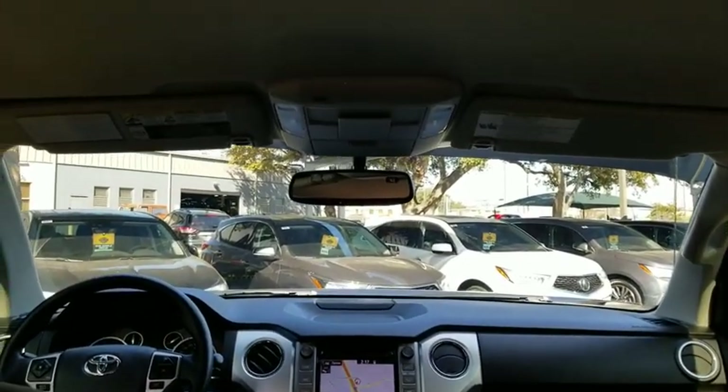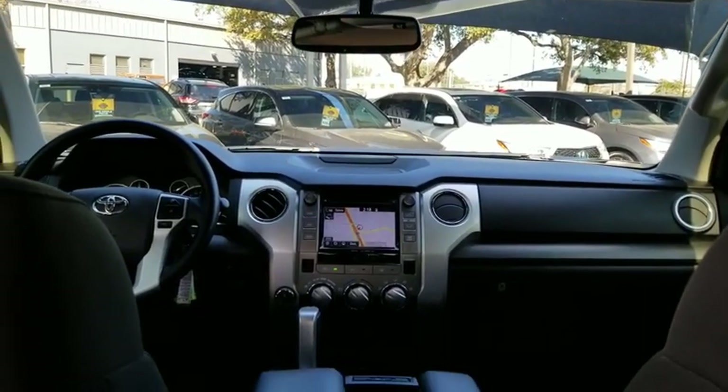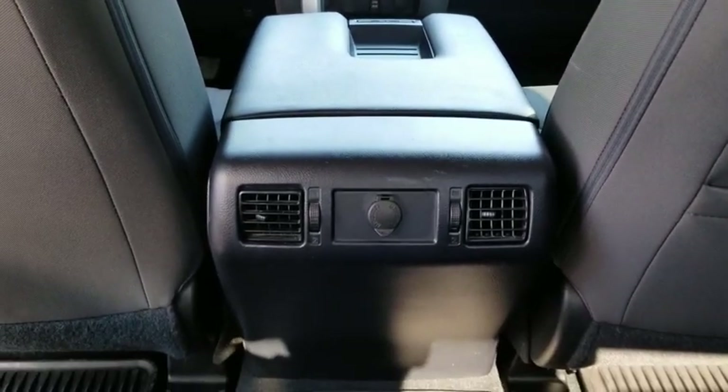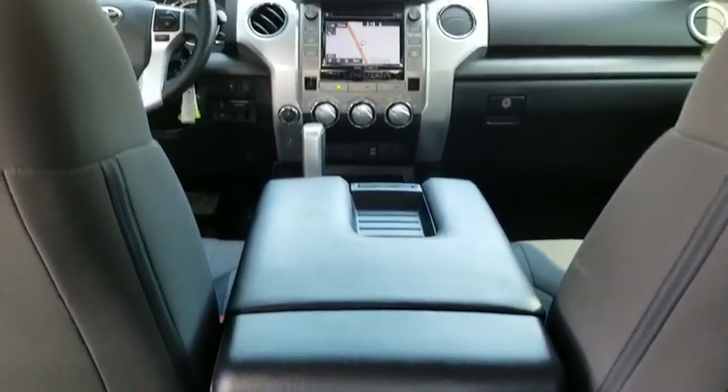This vehicle has less than 45,000 miles. Here are some of this vehicle's great options: backup camera, anti-lock braking system, traction control, stability control, tow hitch, and keyless entry.